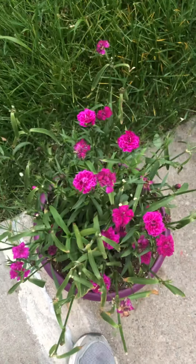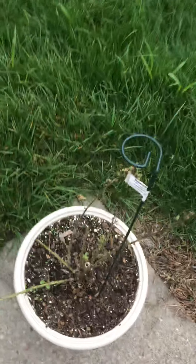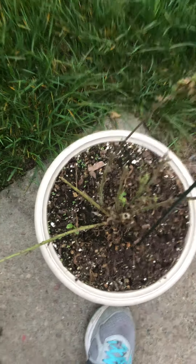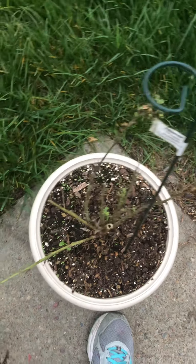I think this is a Dianthus — not sure. And the foxglove is all turned down. We'll see if it pops up any more new ones, but I think it's done for the season.